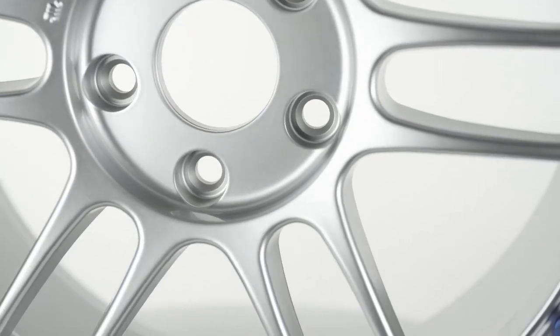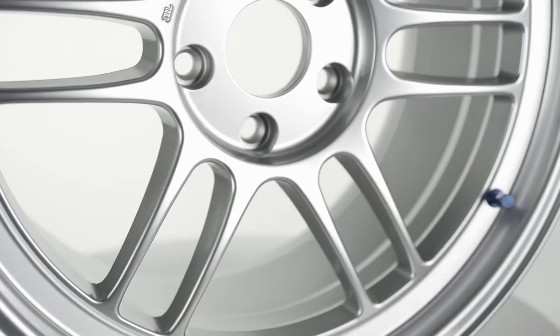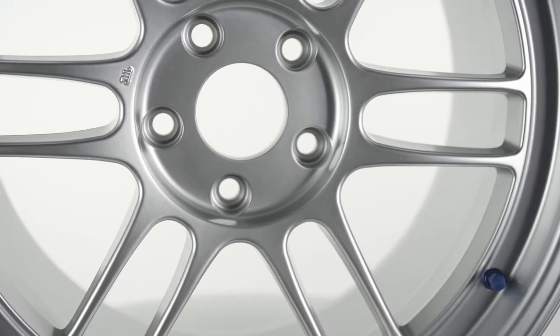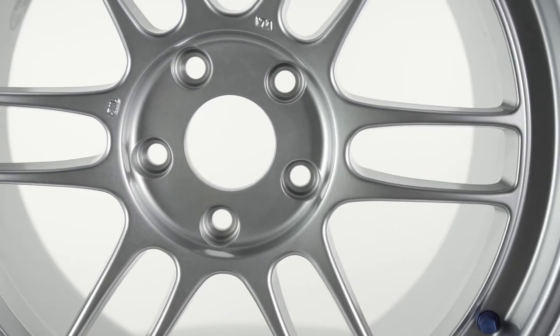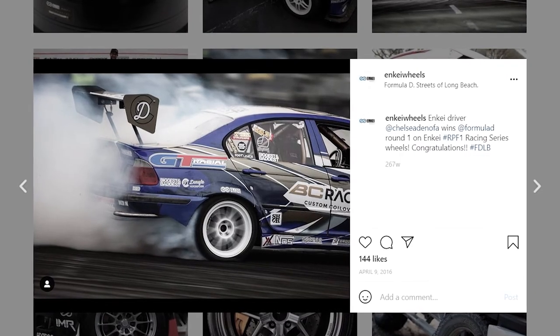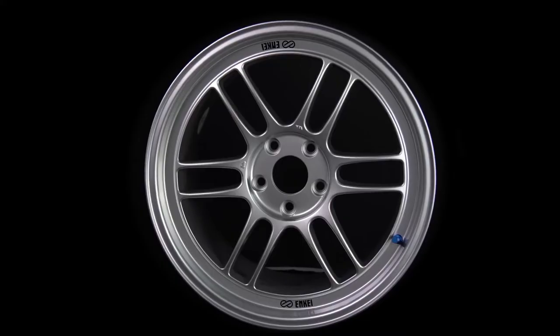For wheels that start under $800, the weight and quality that you get is a great deal. They feature an attractive six-spoke design with a small step lip. These wheels aren't too flashy, but they weren't really made to be the center of attention. They're meant to perform, but they also help enhance the look of your car without taking all the attention away from your car as a whole.